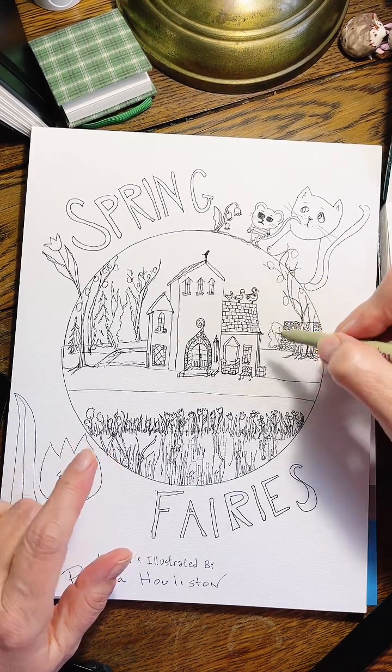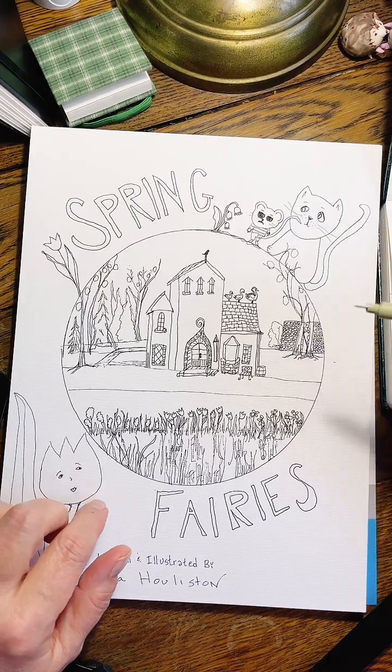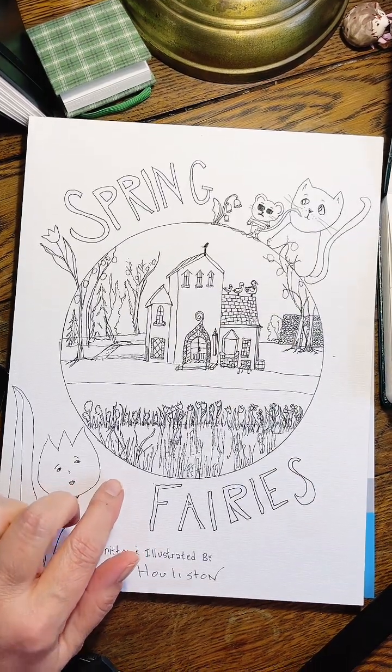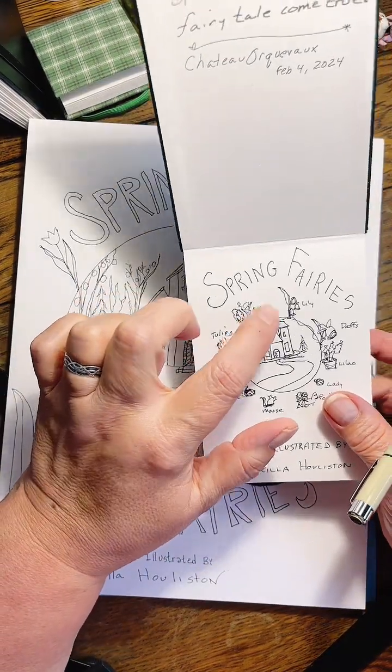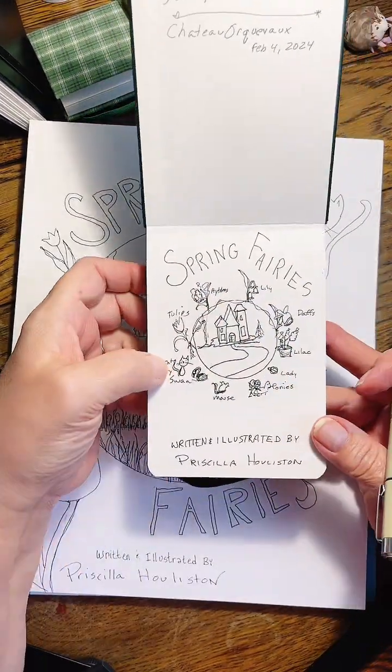That one has a little flamingo neck but it's okay. I did this cover last night and I think I'm going to stick with five kinds of fairies.